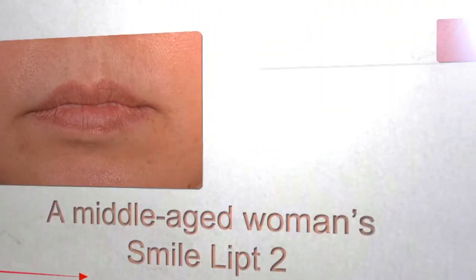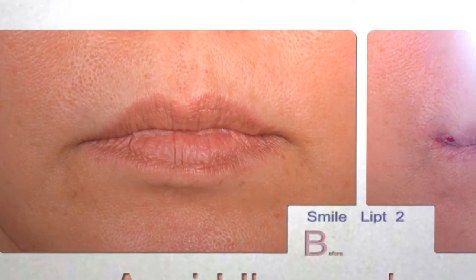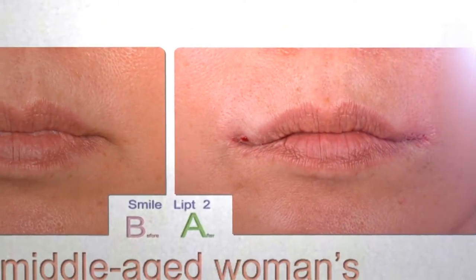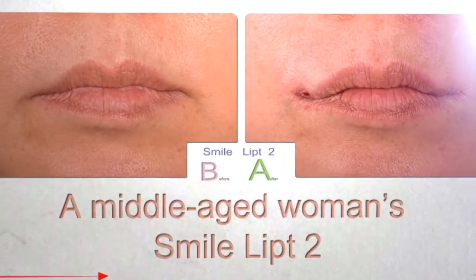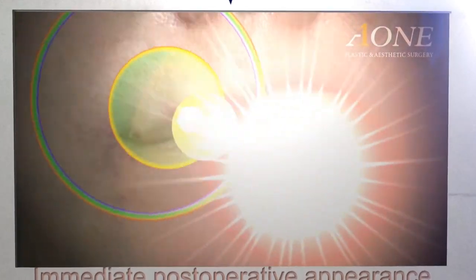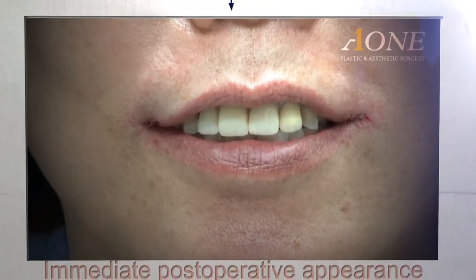Next is the woman in her 50s. Her mouth corners droop downward and her wrinkles appear to be deep. Here is the immediate post-operative appearance. Her mouth corners lifted up well and the incision length is about 1cm.